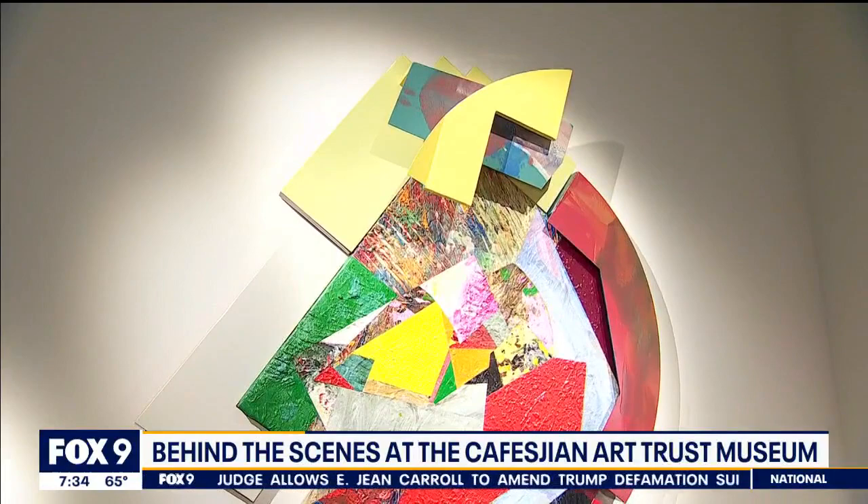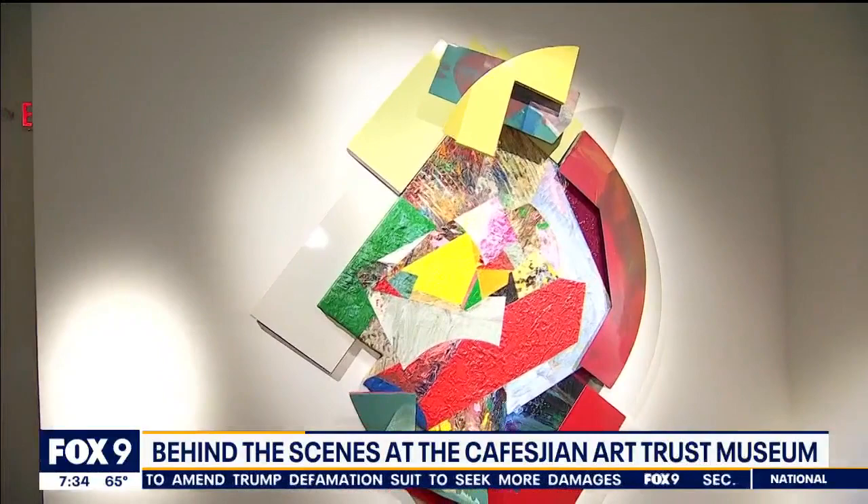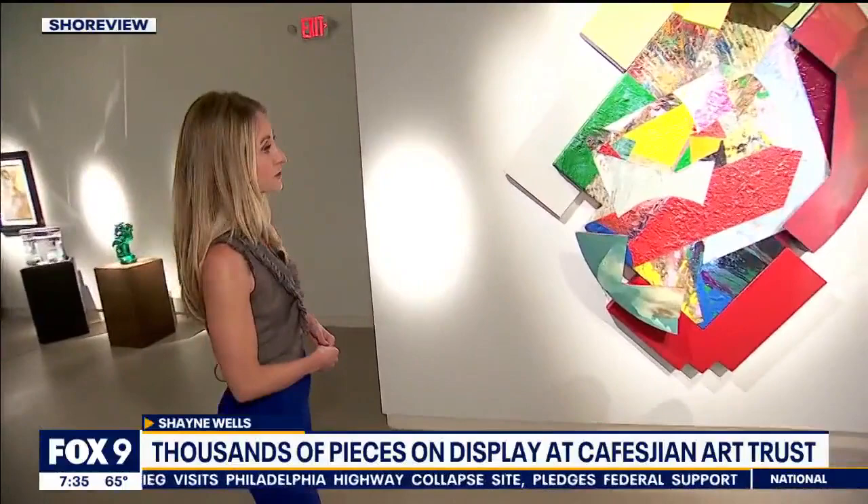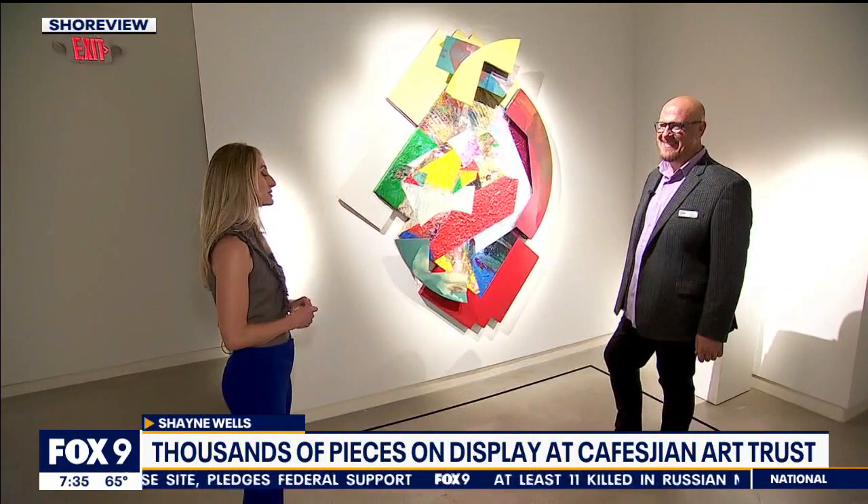Just imagine 3,000 pieces of modern and contemporary art safely stowed away. They have to get unboxed, and a lot of the stuff here because he really focused on glass art — very breakable, as we know. We have Andy Slough with us. He is the executive director here at the Confession Art Trust Gallery in Shoreview and can give us a little more insight into this process when it comes to picking the highlights.